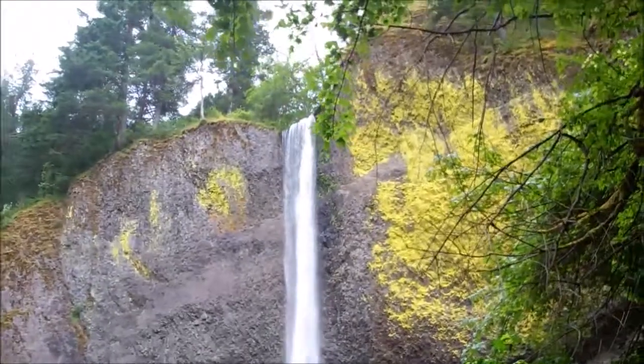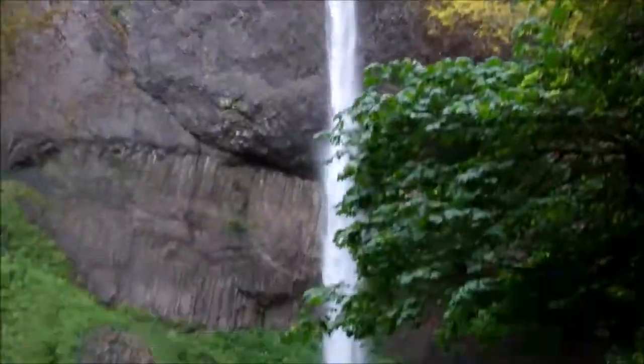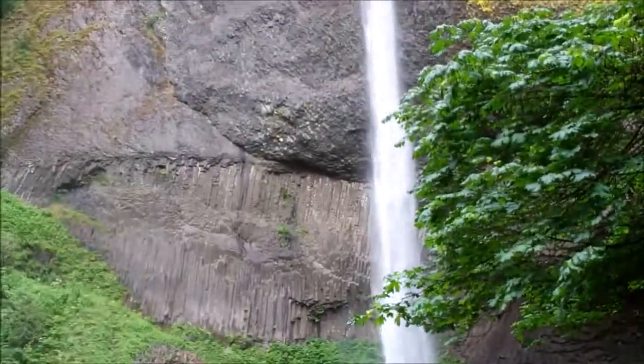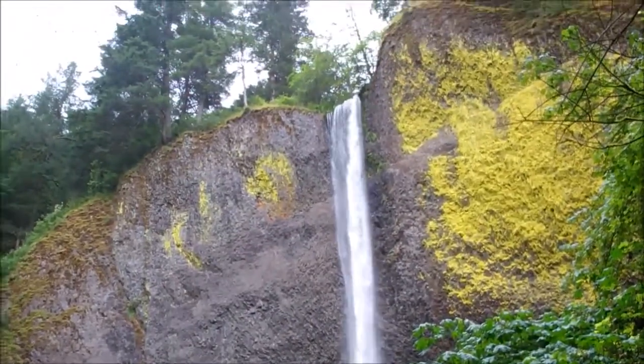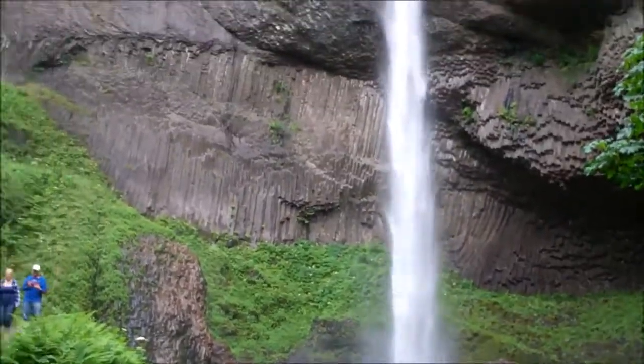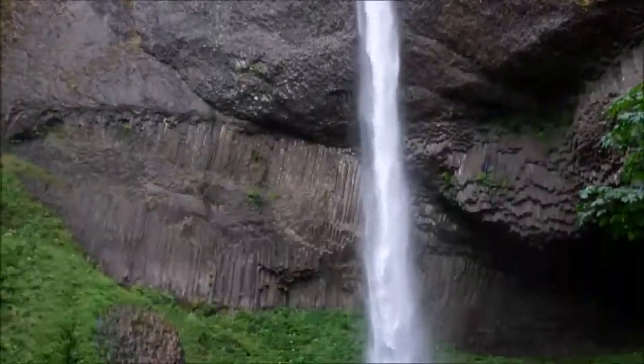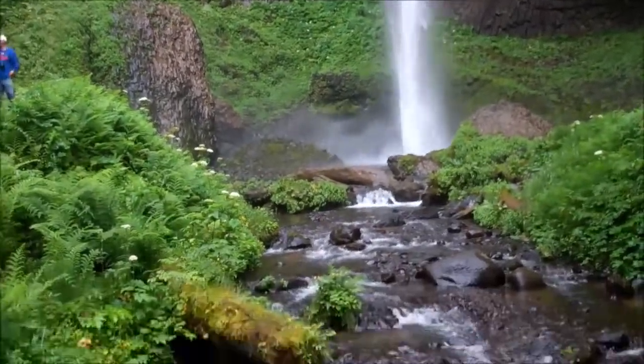So here is our first waterfall — very cool indeed. Now we are a little closer. It's beautiful, very breezy and very misty.